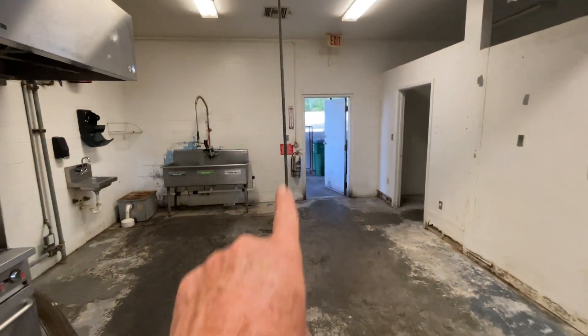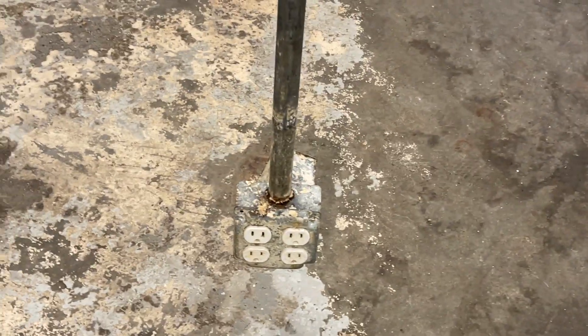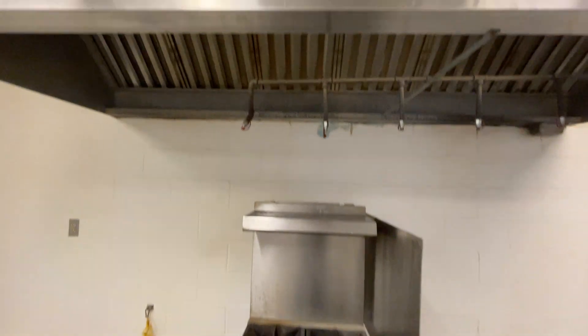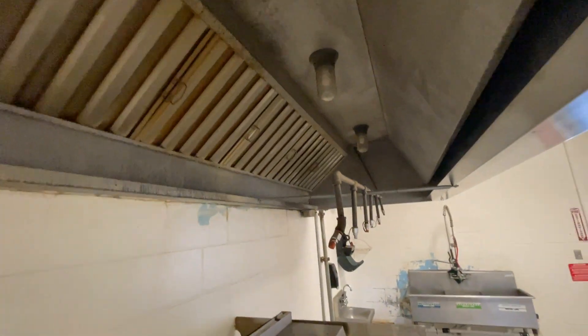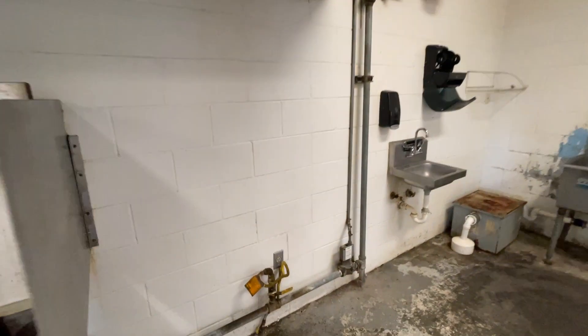This is a pole with outlets. Sprinkler system.